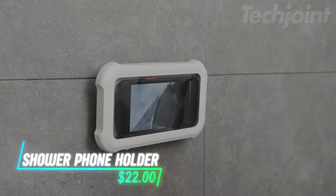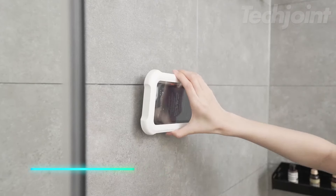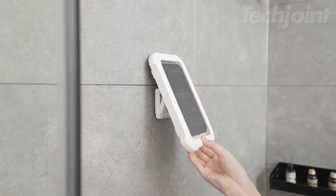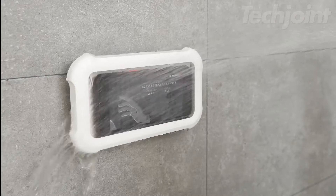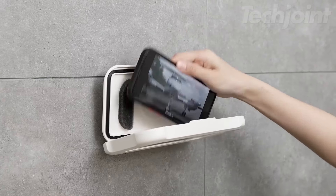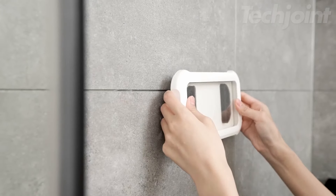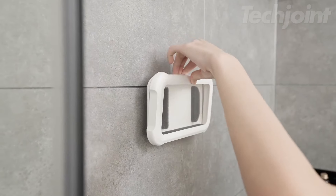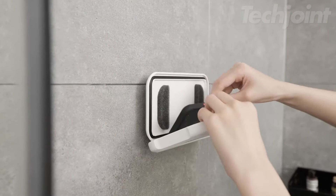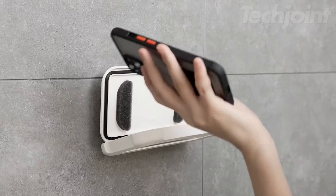Want to enjoy your phone while you shower? This waterproof phone holder has you covered. With 480 degrees of adjustability and a clear responsive screen cover, you can easily watch videos or check messages without worrying about water damage. The easy, tool-free installation means you can set it up in seconds, making it a practical and fun addition to your bathroom routine. Perfect for both relaxation and entertainment.